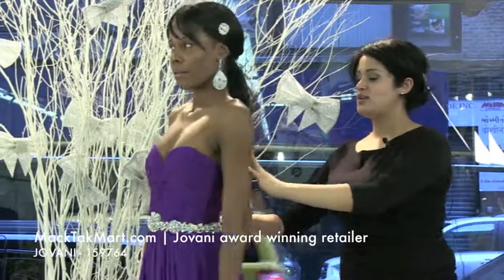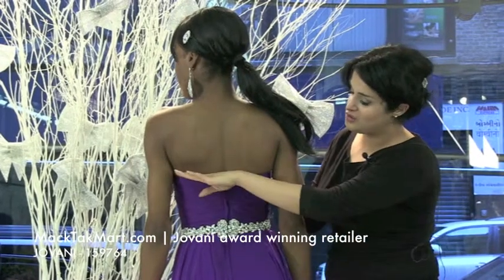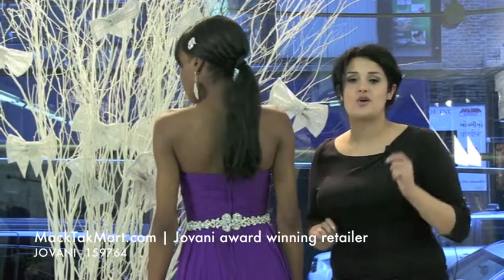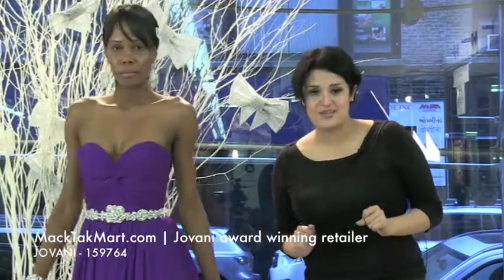The back of this dress is going to be higher, so people who need undergarments are going to be extremely comfortable — there's no problem with this dress. You can do a strapless bra and it's going to look amazing. The dress also has a hidden zipper that goes all the way down, so it's very easy to put on and take off. This dress is very comfortable.